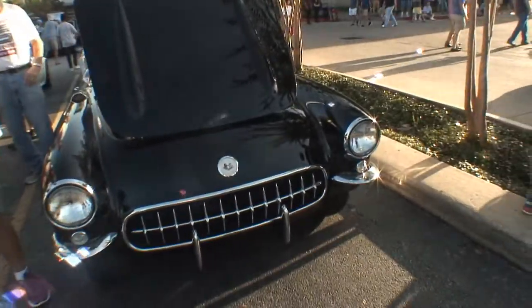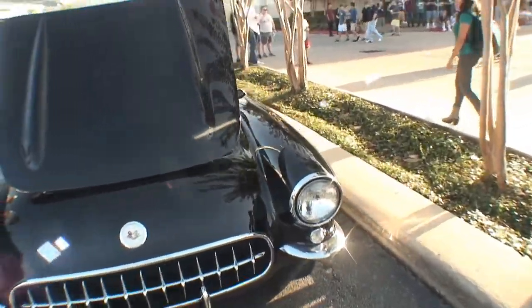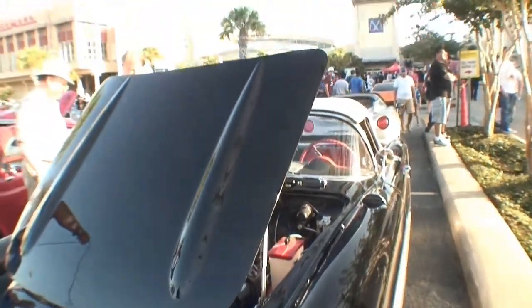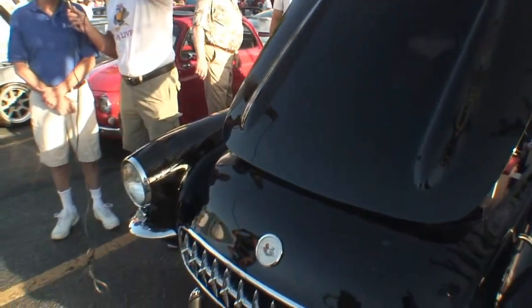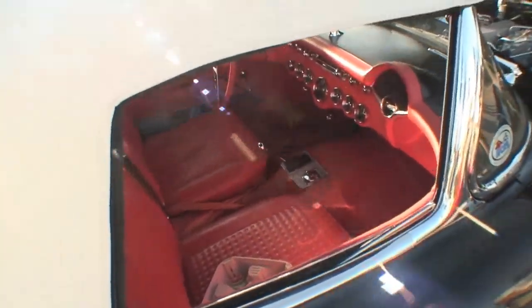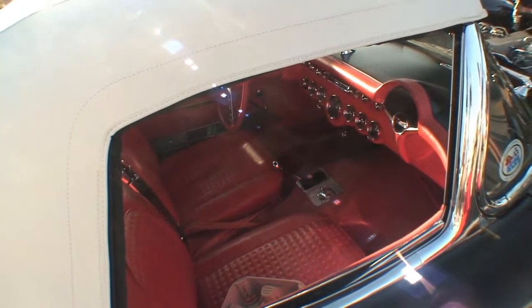It's a 1957 fuel-injected Corvette — the first year they built fuel injection. This is unusual: it's a four-speed and also has positraction. When I was in high school, I could see the guy running it on the drag strip.